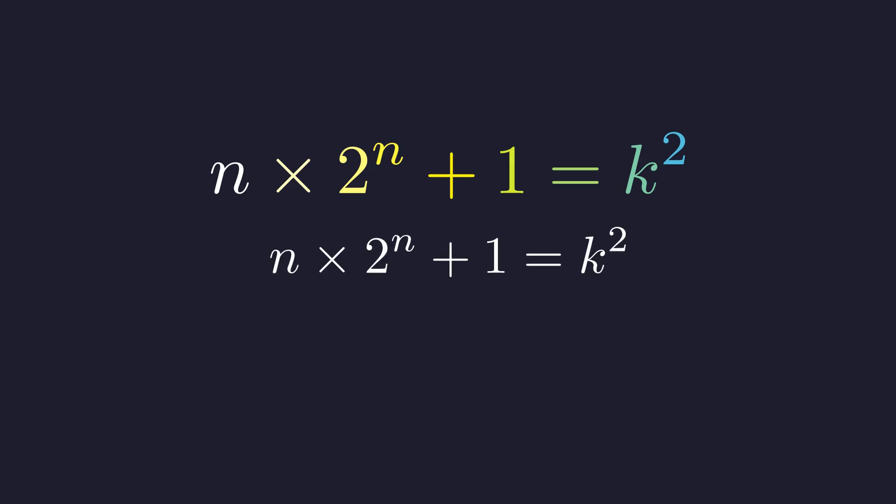Let's write this out: n times 2 to the power n plus 1 equals k squared, where k is some positive integer we're looking for. To reveal the hidden structure, we want to isolate the exponential term. So let's move the plus 1 to the other side. Subtracting 1 from both sides gives us n times 2 to the n equals k squared minus 1.